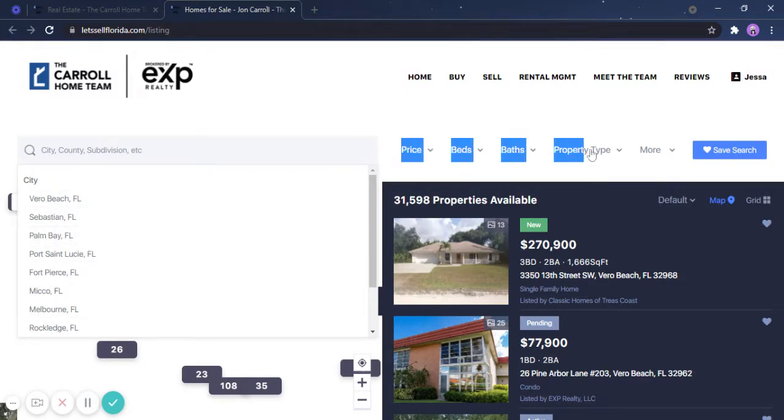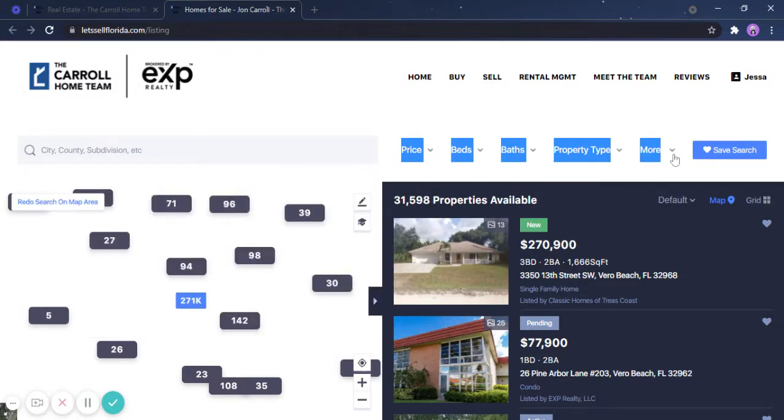In this portion you can see price, beds, baths, and property type — this is where you will personalize your search further. Right now there are 3,100 properties that you can see.